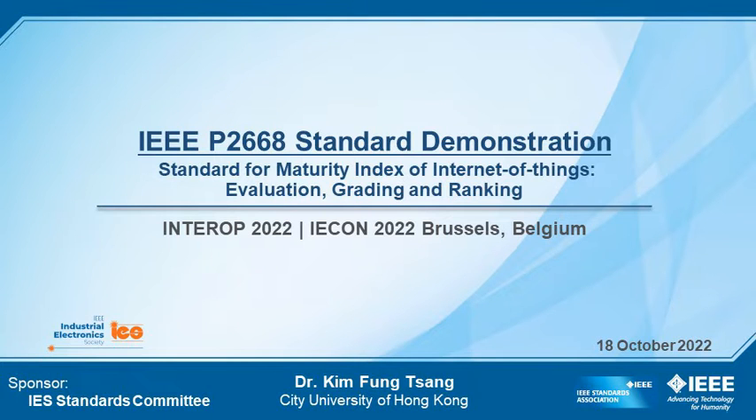This is the demonstration of the IEEE P2668 Maturity Index of Internet of Things Standard, to be presented in Interop 2022.